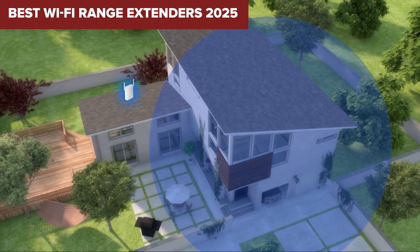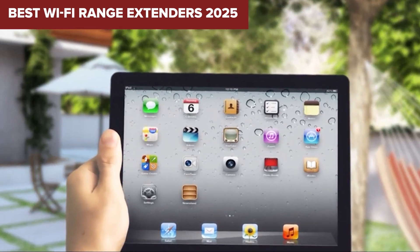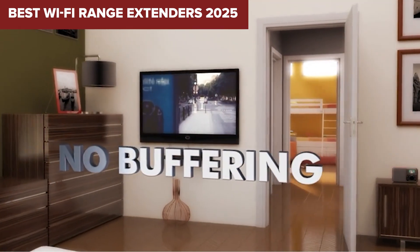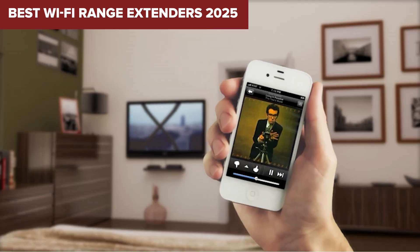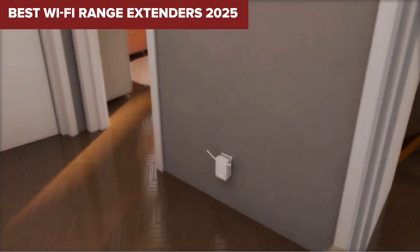Hey everyone, welcome back to the channel. Today we're diving into something that can make or break your home internet experience: Wi-Fi range extenders. Whether you're gaming in the basement, streaming your favorite shows upstairs, or just trying to eliminate dead zones in your home, a solid Wi-Fi extender can save the day.